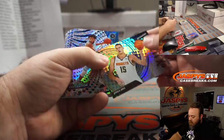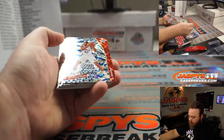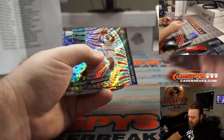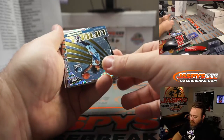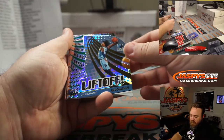James Harden Groove for the Rockets — Patrick Garcia. Al Horford Fractal for the Thunder — Christopher Bay. Gordon Hayward Astro for the Hornets — Christopher Bay. And John Morant Liftoff for the Grizzlies — Bryce Wise.